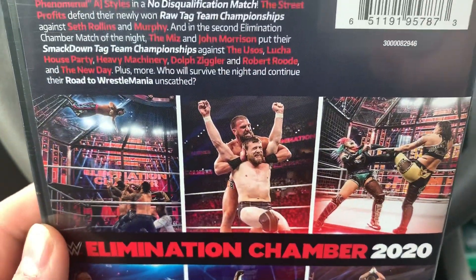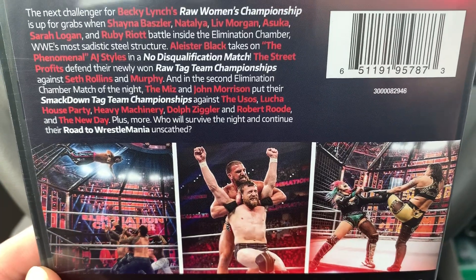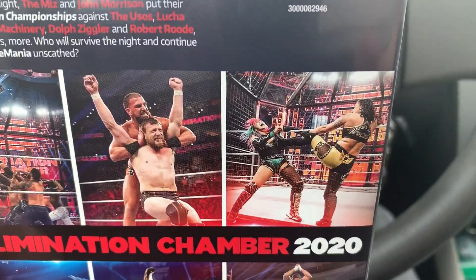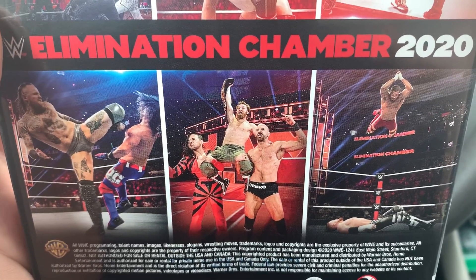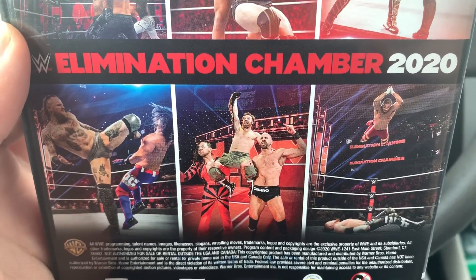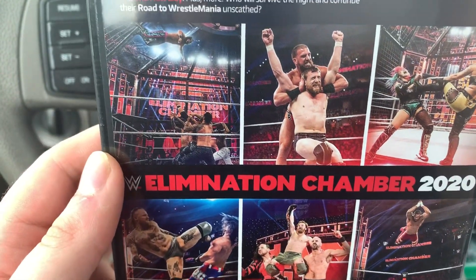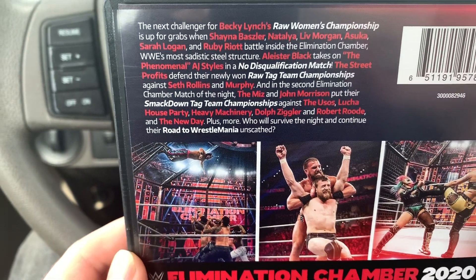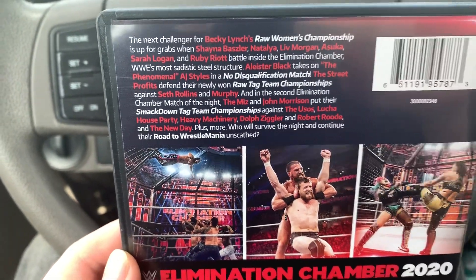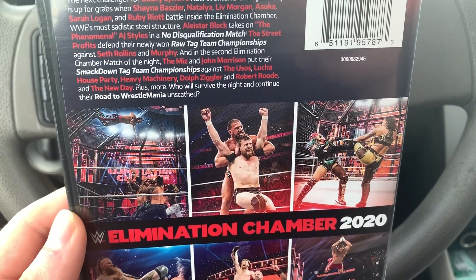On the back here you have Daniel Bryan and Gulak, and then you have some other screenshots — the handicap match with Braun Strowman versus Nakamura, Sami Zayn, and Cesaro. And then of course Aleister Black and AJ Styles in the no-DQ match, with the Street Profits against Seth Rollins and Murphy.